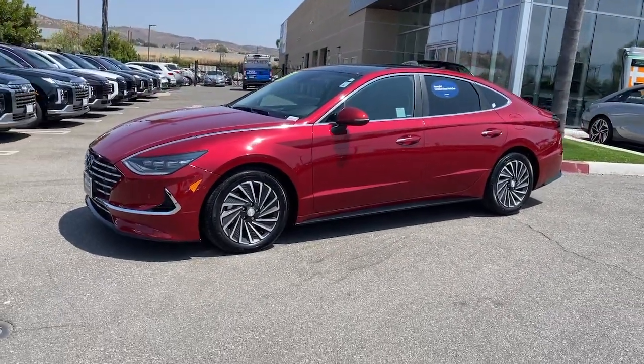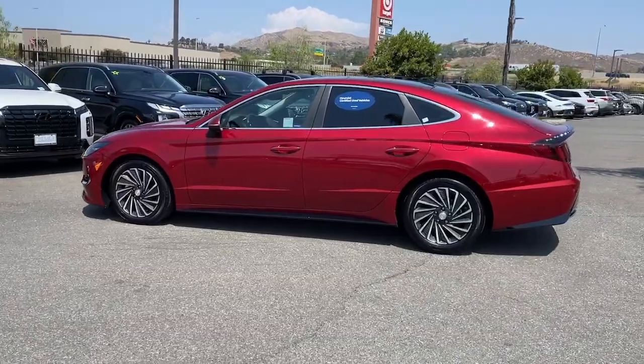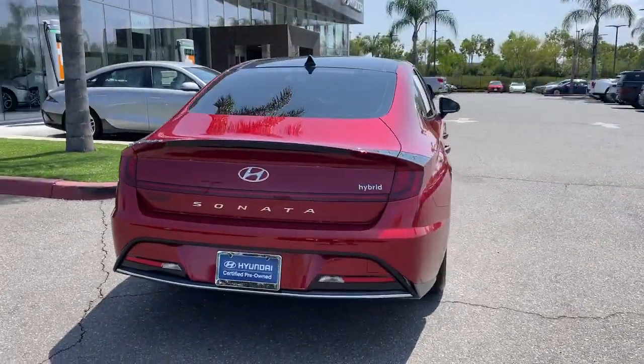Get a feel for the 2023 Hyundai Sonata Hybrid. With less than 10,000 miles on the odometer, this vehicle provides excellent value. Take a closer look at this feature-packed Sonata Hybrid.